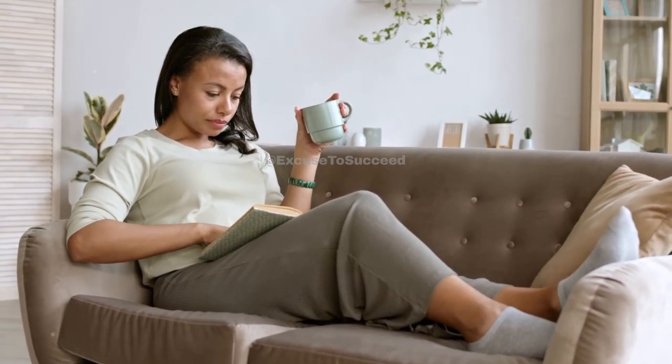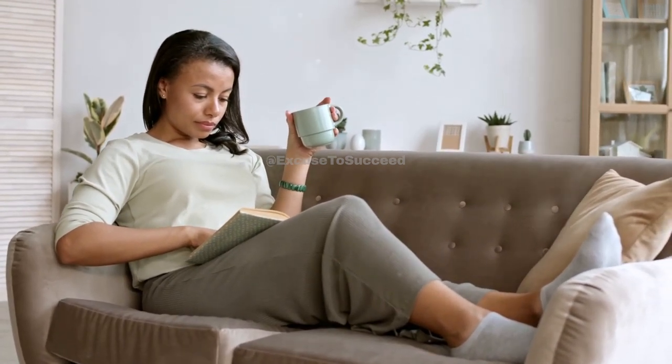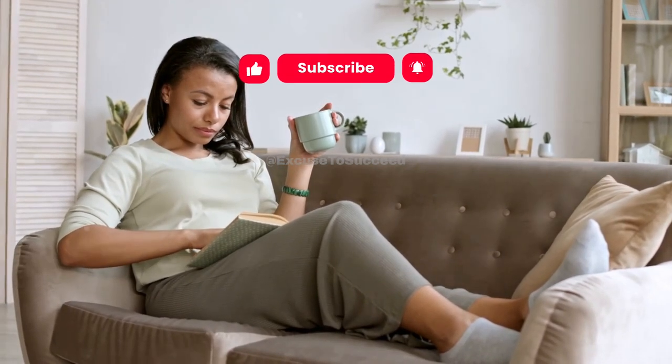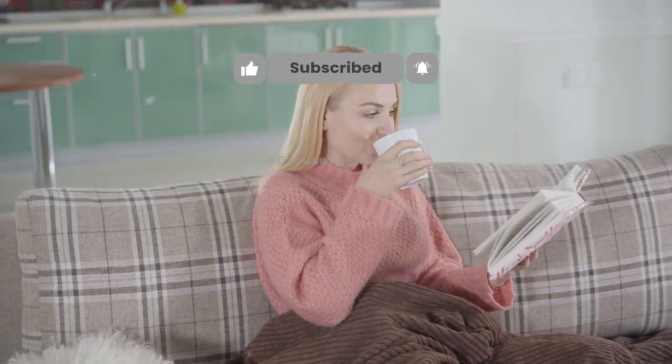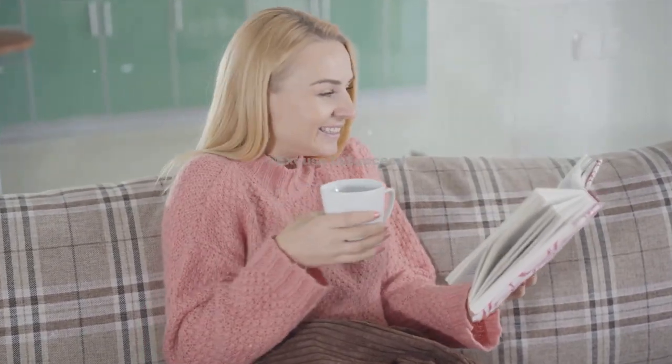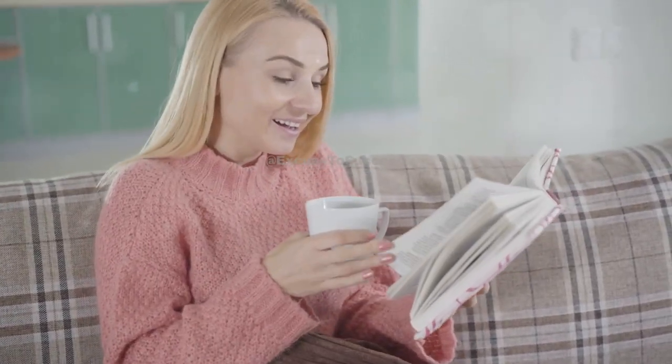Thirdly, incorporate self-care into your daily routine. This doesn't mean you have to go for a spa day every week, though that sounds lovely. It can be as simple as taking a five-minute break to breathe, read a book, or have a cup of tea. These moments of calm can help reset your mind and body.